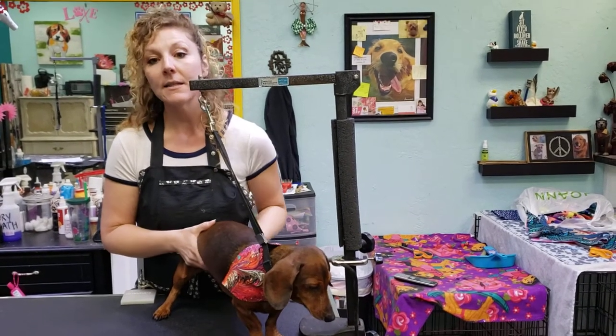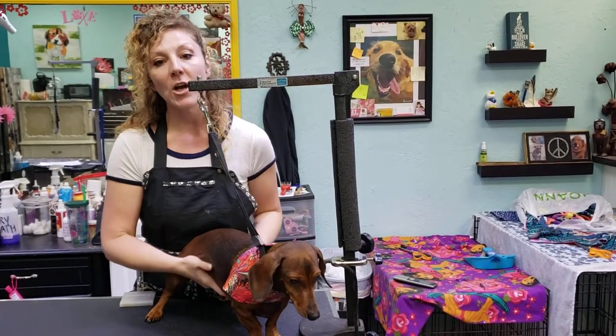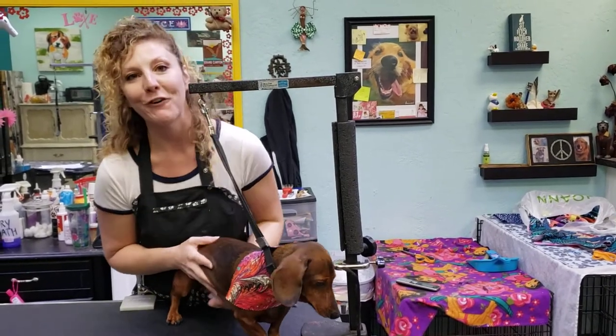I also use a chlorhexidine spray that's great for in-between baths. Give us a call or stop by the shop to schedule a medicated or flea bath appointment for your itchy furry friend. Thank you!